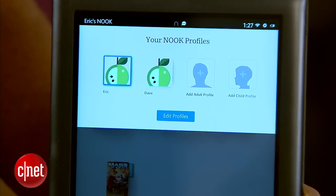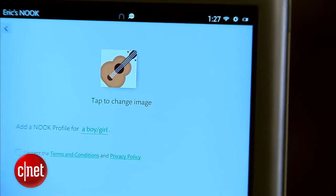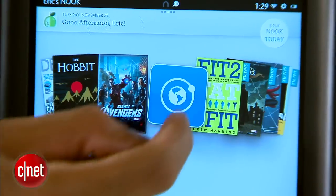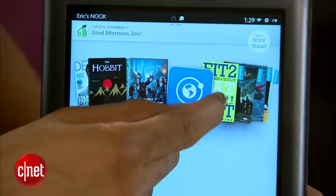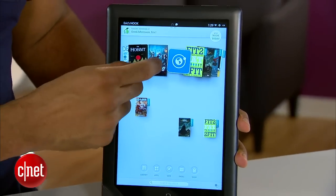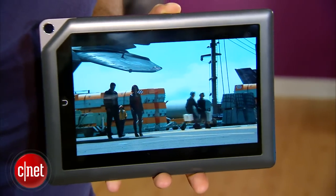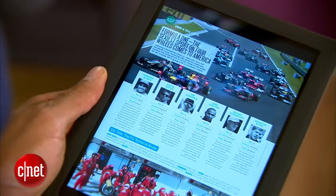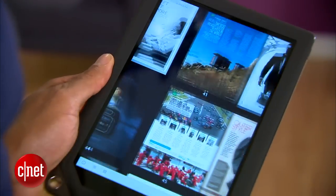The interface supports multiple user profiles for both kids and adults that are easily and swiftly switchable. There's a carousel of your content at the top and each piece of content can be dragged down to the bottom of the interface if you so desire. The tablet features a 1920 by 1280 resolution screen and books, magazines, games, and movies do indeed look sharp.